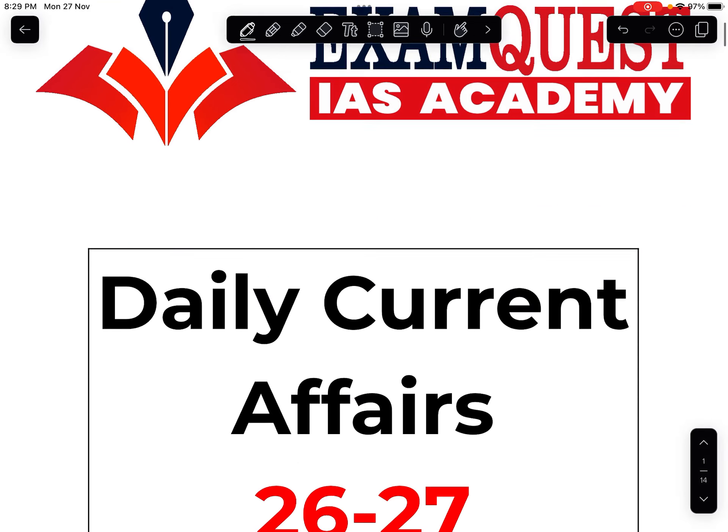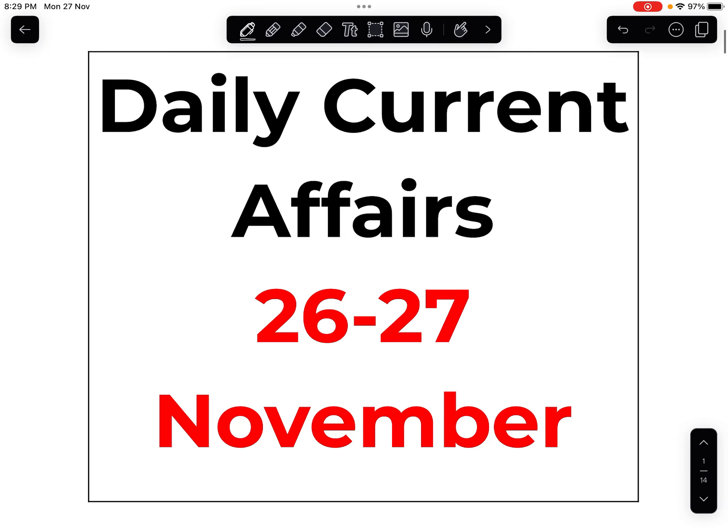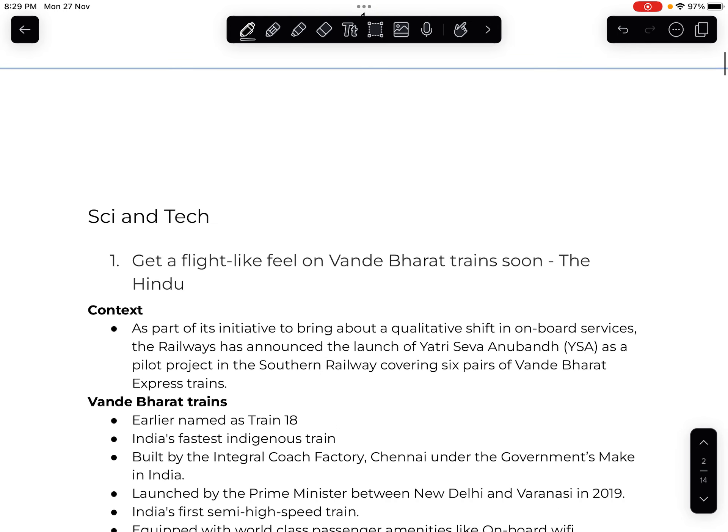Hello and welcome to ExamQuest. Today we are going to discuss all the important current affairs of 26th and 27th November that came in The Hindu and Indian Express newspapers from a UPSC point of view.